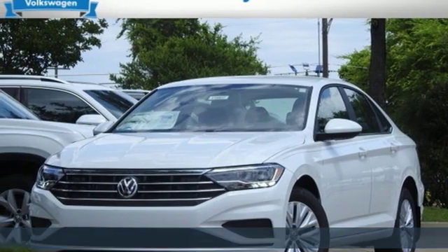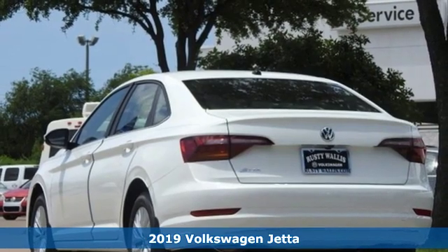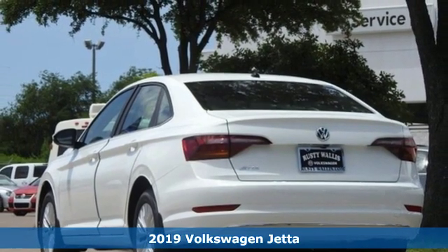Here's a new 2019 Volkswagen Jetta. The main feature is more: more fun, more smiles, and more peace of mind.